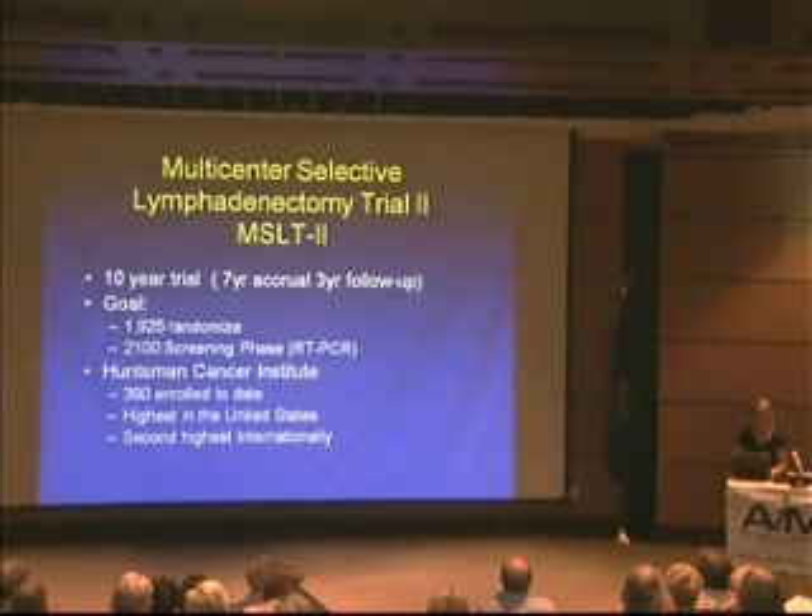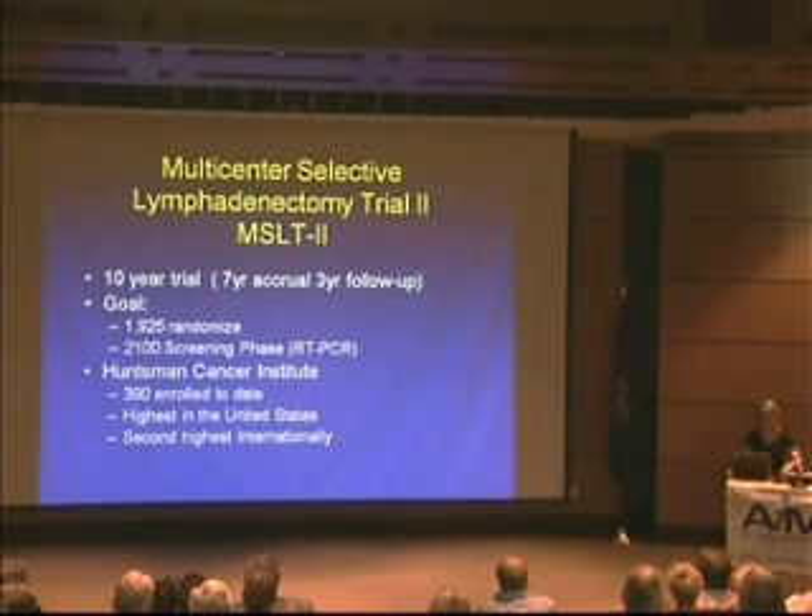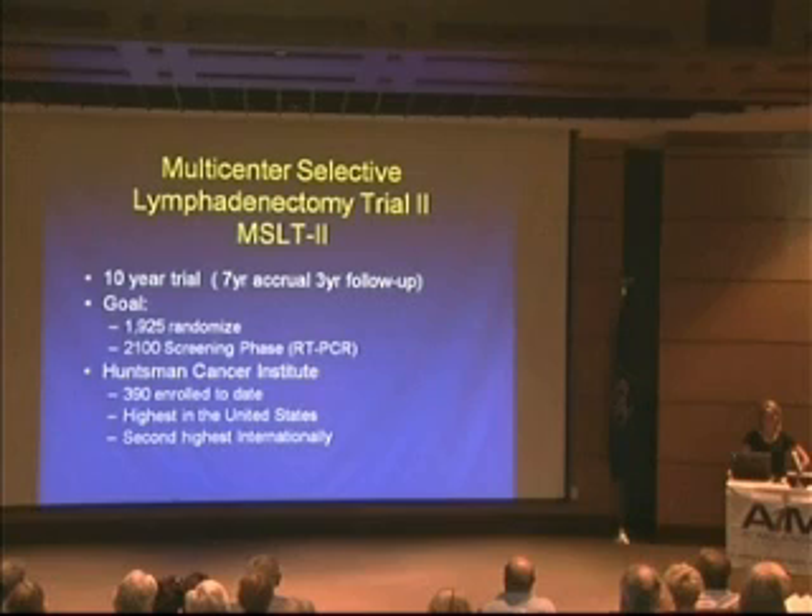This is a large international trial going over 10 years. We started here in 2006 — about four years in — with seven years of accrual and a three-year follow-up. The goal is 2,100 patients in the screening phase and 1,900 to randomize. At the Huntsman Cancer Institute, as of Friday, we have 390 enrolled. This is the highest enrollment at one site anywhere in the United States and the second highest internationally, just behind Australia.